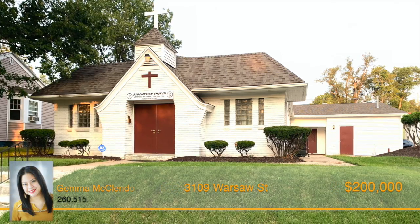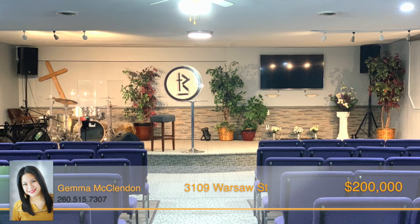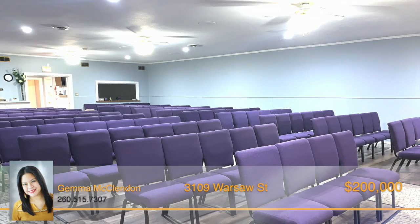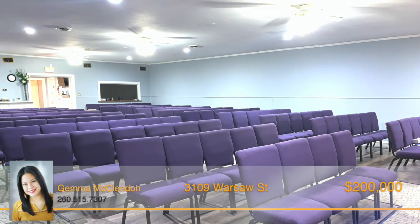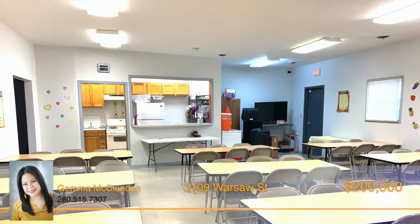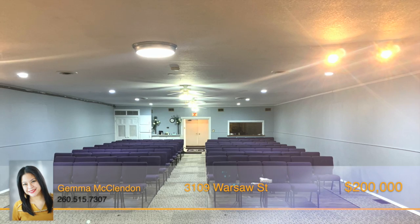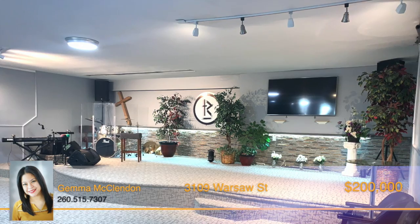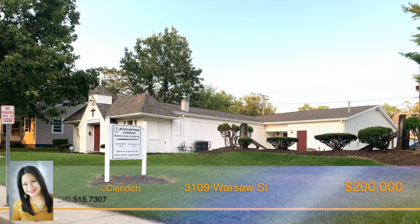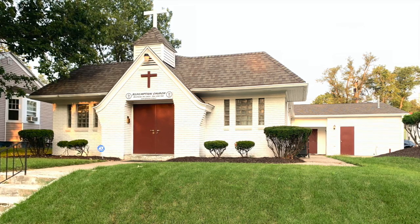This beautiful building is currently being used as a church. Upon entering, double doors reveal the pretty 63 by 29 sanctuary, perfect for mid-sized congregations. The chairs, included in the sale, can be rearranged for different layouts. There are two nice-sized office spaces, three restrooms, a kitchen, and a 24 by 35 fellowship hall. Updates within the last three years include flooring, paint, and light fixtures in the sanctuary, an expanded stage area, exterior paint, roof, and HVAC system. Kitchen appliances will stay as well. Call Gemma McClendon right away.